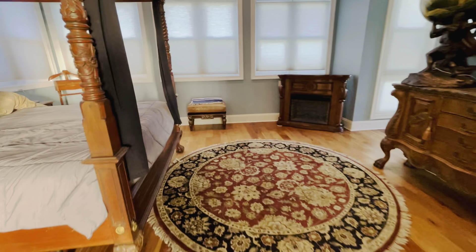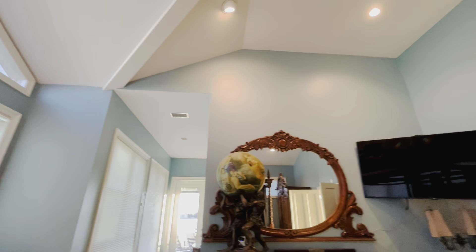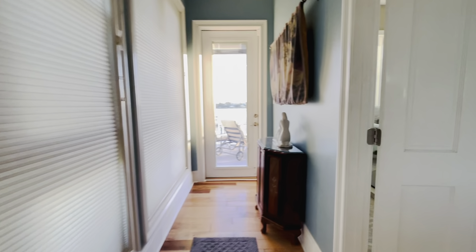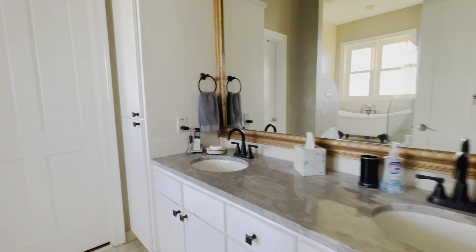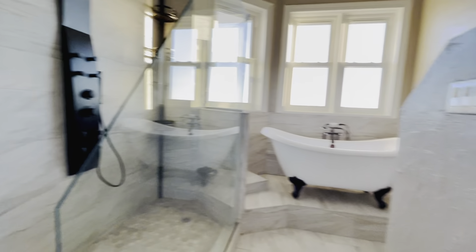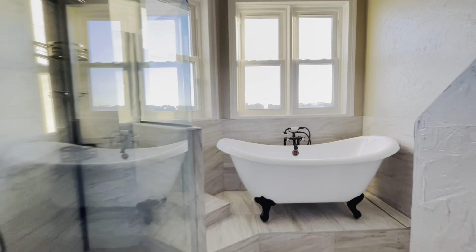Area for a desk upon entering the master suite. Look at all of these windows — really high ceilings in this master suite. Master bathroom has a double vanity with additional storage, a great-size shower, and a soaking tub.